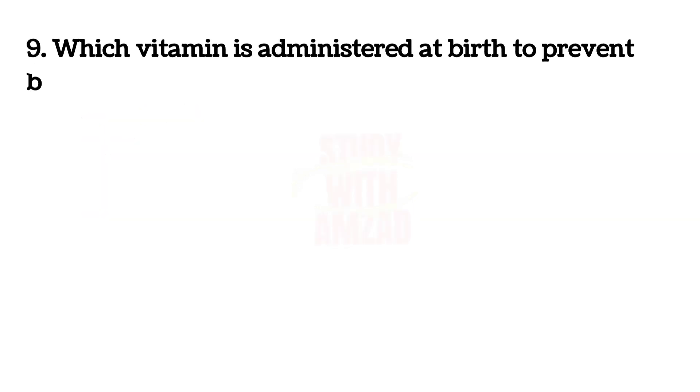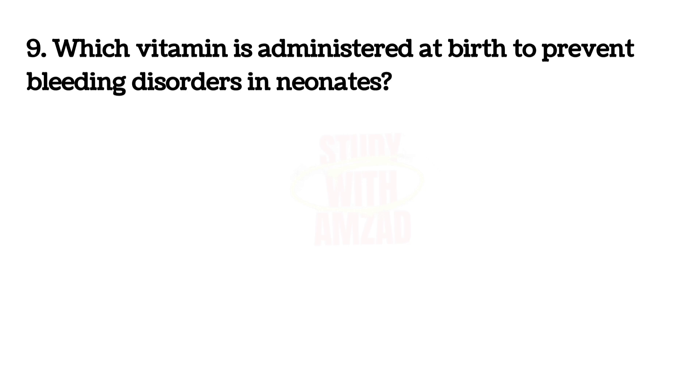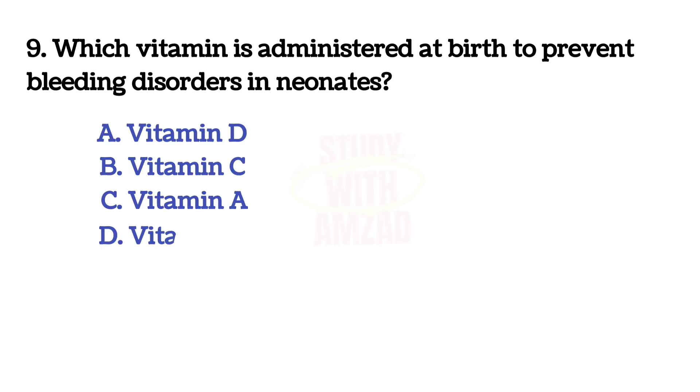Which vitamin is administered at birth to prevent bleeding disorder in newborns? The answer is D: Vitamin K.